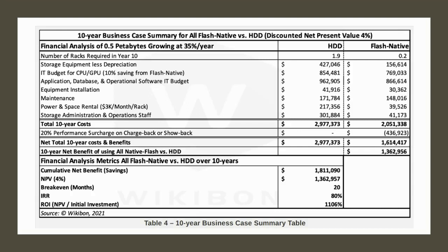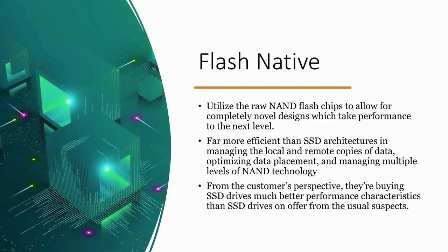Flash native is the way forward — it's about utilizing raw NAND flash chips to allow for novel designs that take performance to the next level. You're able to increase performance while also decreasing costs. It's far more efficient than traditional SSD architectures in terms of how it manages local and remote copies of data, how it places data, and managing multiple levels of NAND technology within a data center. From a customer's perspective, they're just buying SSD drives that offer much better performance than those from the usual suspects — perhaps firms like Western Digital, the only HDD manufacturer that also has flash. They bought SanDisk, and now they have an activist investor trying to get them to separate the HDD from the flash and split their business, since the synergy didn't work out.